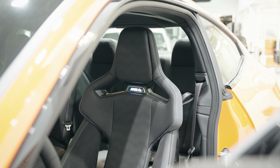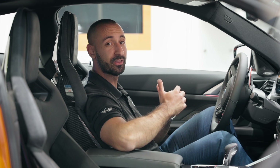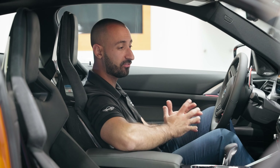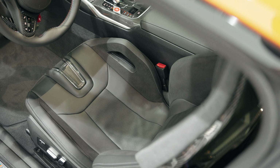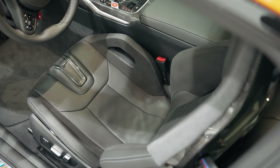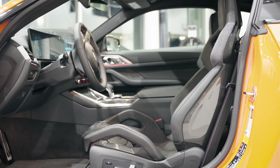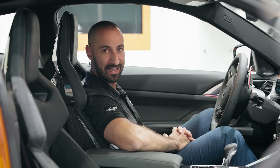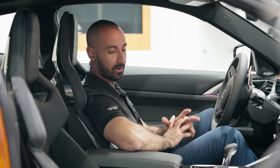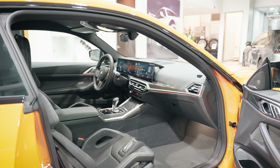Now what better place to be than inside the cockpit of this M4 Competition Individual? Let's go through some of the great things we added. First up are these bolstered M carbon bucket seats — they may look a little bit uncomfortable, but once you are in them they are incredible. Long drives, short drives, track days — these seats are incredible. We have the full Merino black leather upholstered interior everywhere in this car, and on the seats we have some nice suede Alcantara inserts too.